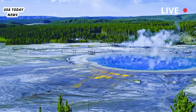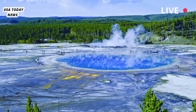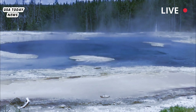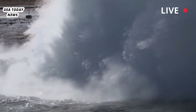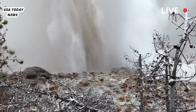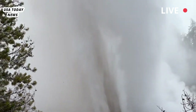Situated over a volcanic caldera, Yellowstone is famous for the activity of its hot and acidic springs. Whenever there is a spurt of thermal activity, speculation arises that the volcano is about to blow. There is, however, nothing to worry about in this case. Changes in Yellowstone's hydrothermal features are common occurrences and do not reflect changes in activity of the Yellowstone volcano, reassured the U.S. Geological Survey.